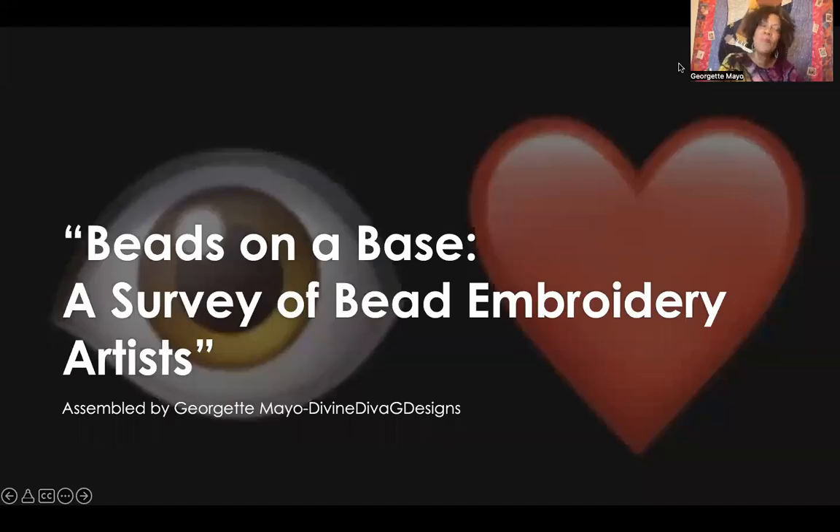Greetings. I am Georgette Mayo for Norgaard Designs Global Lectures 2023. Welcome to session three of Beads on a Base, a survey of bead embroidery artists, where we will view four of the new bead design innovators.